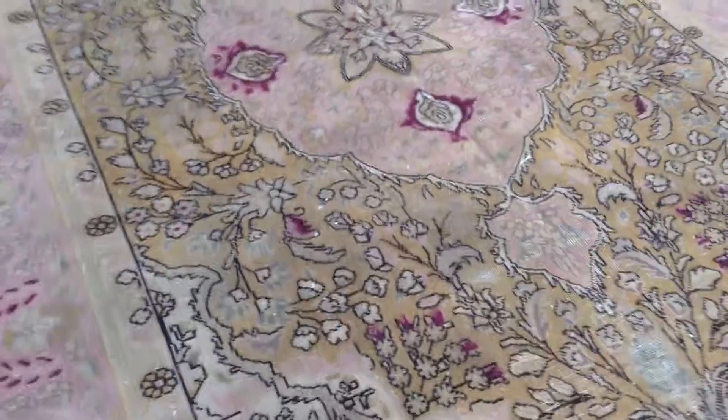The feel of this carpet is soft to touch — very high quality Persian handmade. This carpet is also very easy to clean and maintain.